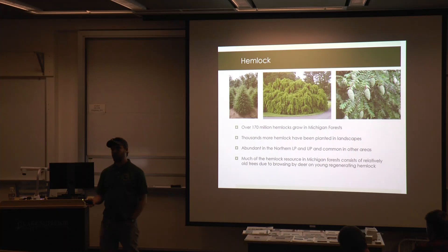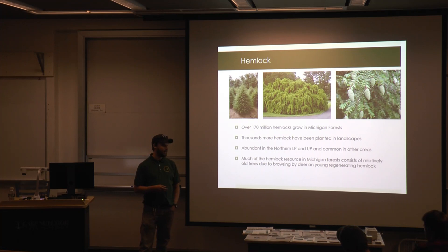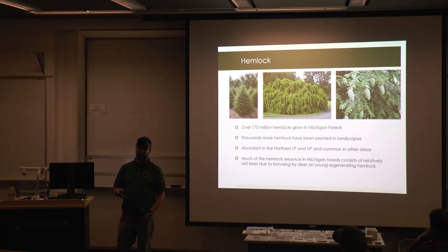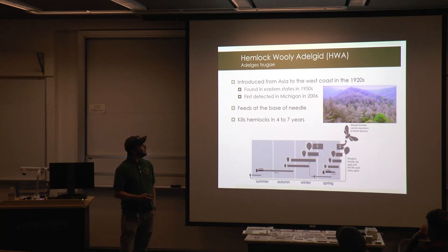Hemlocks are usually contained to the Upper Peninsula or northern lower, and on the west side of the lower peninsula there's a lot that grows along Lake Michigan and along the riparian zones. Michigan was already having a hard time keeping its hemlock resource before HWA because of deer browse — deer wipe out all the seedlings and saplings, leaving mature stands with nothing coming in to replace them.